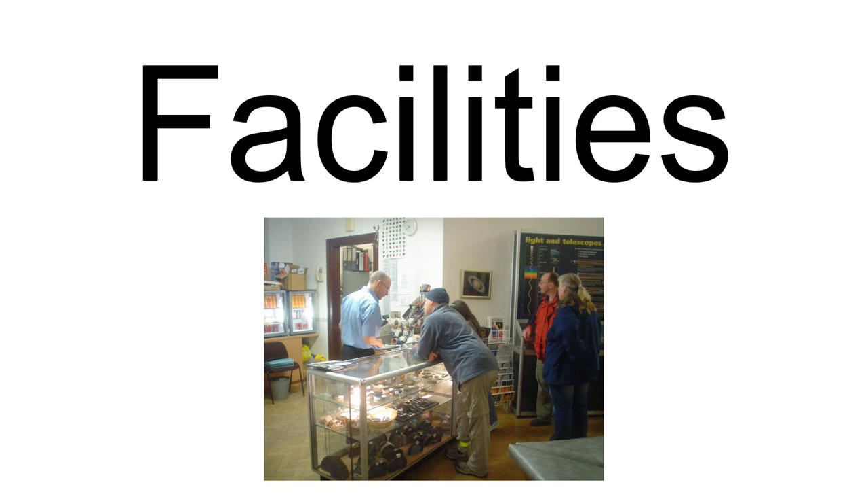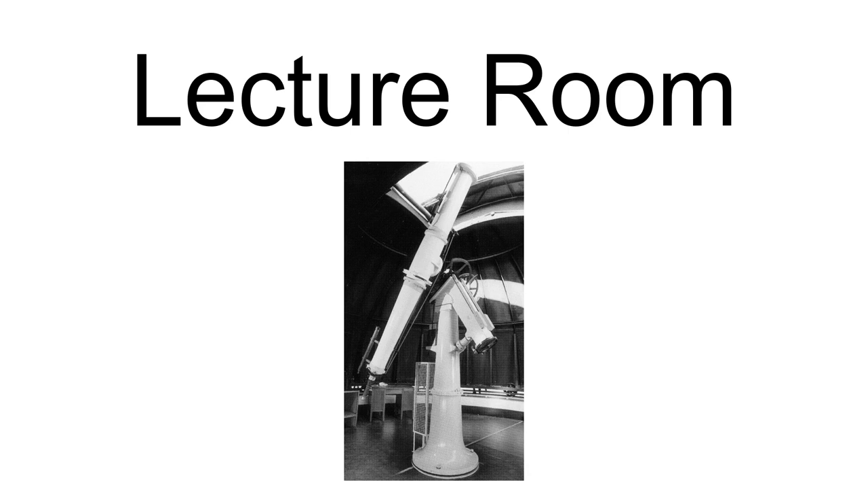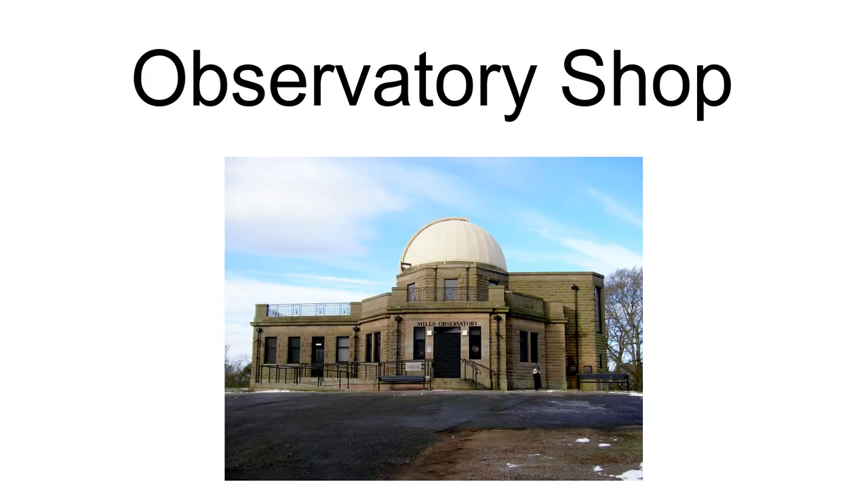Parking is available outside the building and there is a ramp for wheelchair access to the ground floor area, where the main displays, lecture room, and toilets — including an accessible toilet — are located. No lift is available for access to the upper areas. From April to September the observatory is open on selected dates for a varied program of public events. From October to March, opening hours are Monday to Friday 5 to 10 p.m., Saturday 12:30 to 4 p.m., and Sundays closed. The dome is open every weekday evening from October to March, except on public holidays.